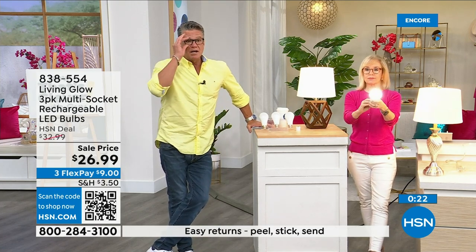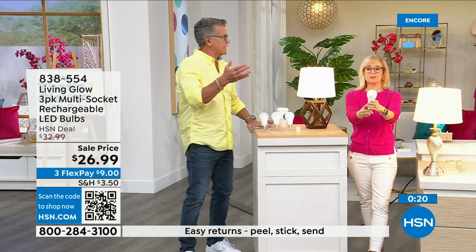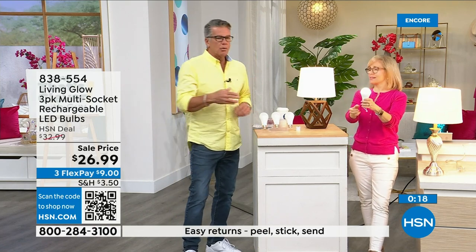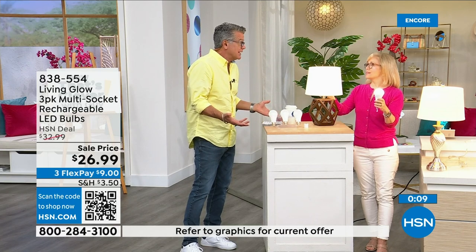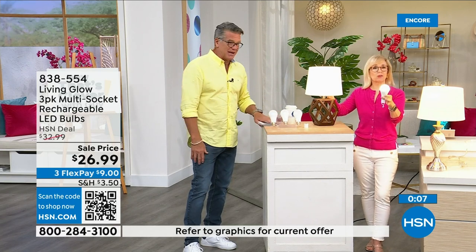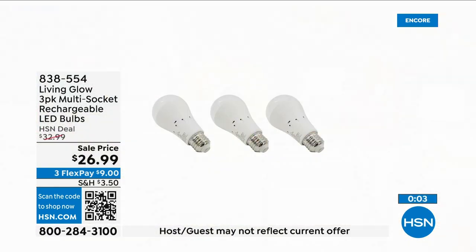You'll have each bulb for over 40 years, and they're only a dollar a year. Get three of these — they pay for themselves. Call 8-3-8-5-5-4.